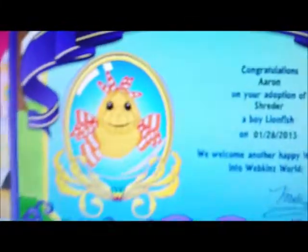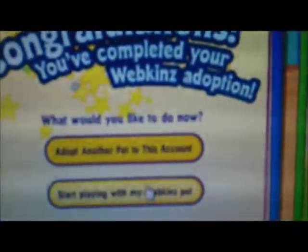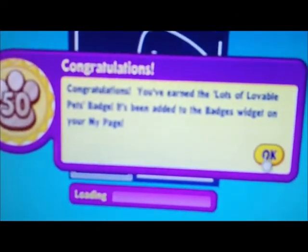There's a certificate, and I forgot to show Ruby's certificate, which is a little unfair, but it looks exactly like this except with her picture and her info. The date is 1-28-2013. Now starting to play with my Webkinz pet — oh, confetti! And there's the 50-pets badge right there — awesome!